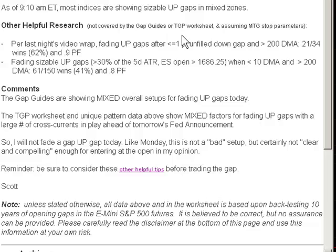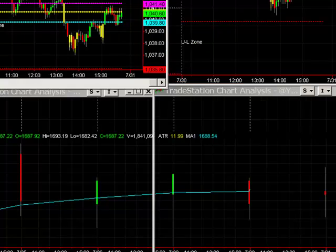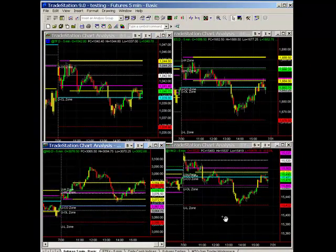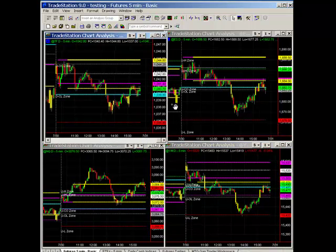I told folks in the trading room I was tempted. The way I summed it up today was like Monday — this is not a bad setup, it's certainly not clear and compelling enough for me for entering at the open in my opinion. Had a couple other data points from the video last night — sizable up gaps during similar scenarios — everything was just too mixed. So I passed on it and waited for the price action, waited for the 15-minute guides and first hour guides. The 15-minute guides came out, and in fact all the range guides — just to cut to the chase — leaned towards favoring the high breakouts today, which none of them triggered on, with the exception of the NASDAQ.